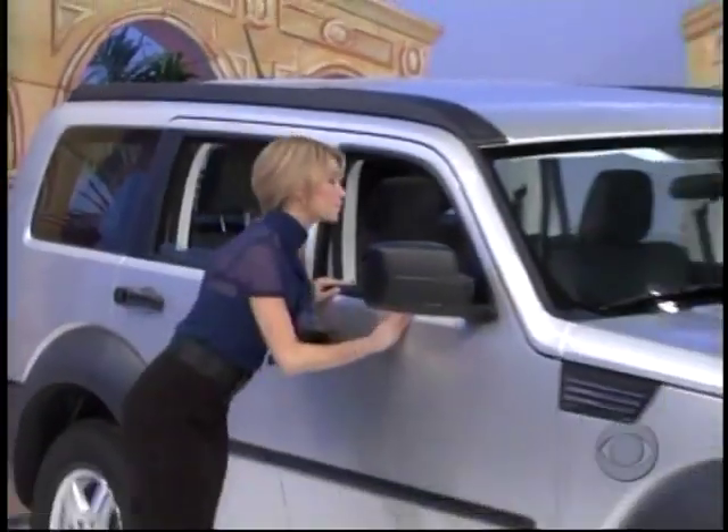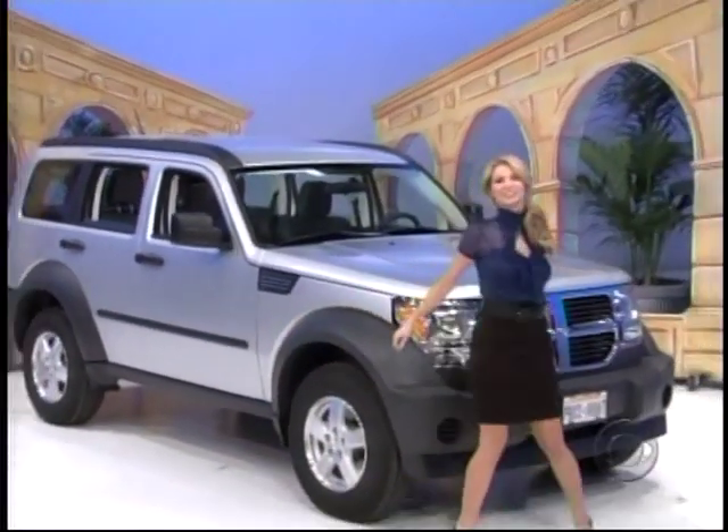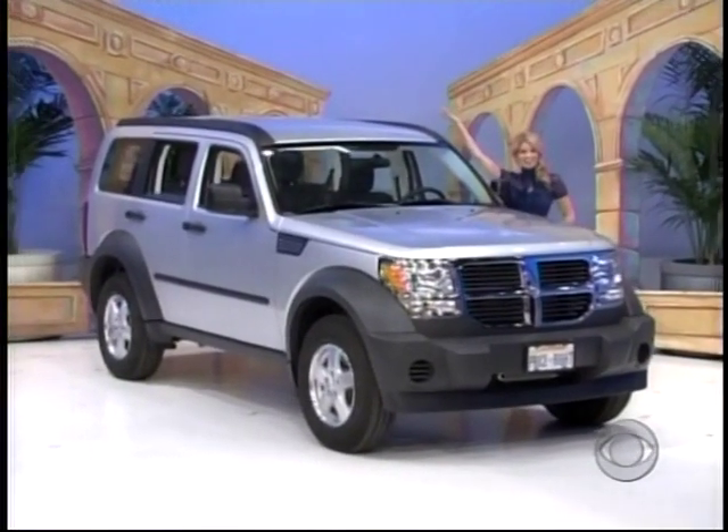The Dodge Nitro SXT 4x2 comes with standard equipment plus 4-speed automatic transmission, luxury front and rear floor mats and engine block heater. It's the Dodge Nitro.